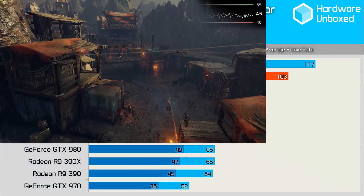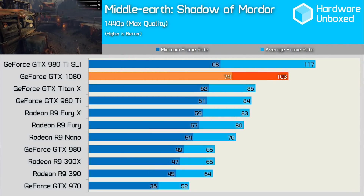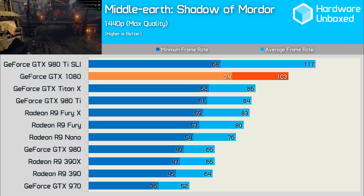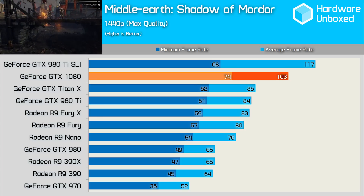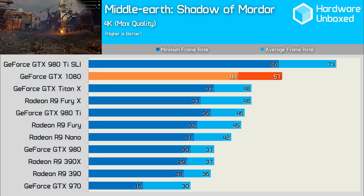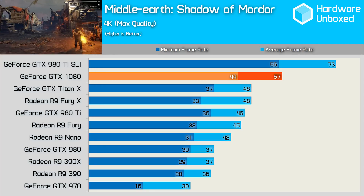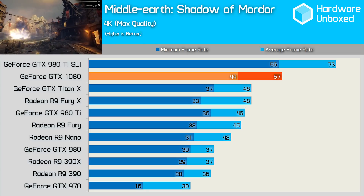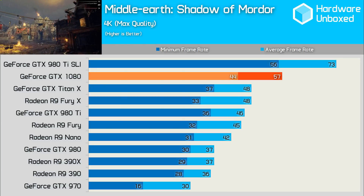Middle Earth's 1440p results were in line with the others we've seen so far, with the GTX 1080 making 103 frames per second — good for 20-25% more than the Titan X, 980 Ti and the Fury X. At 4K, the results were very similar to Dirt Rally: the 1080 was 19% faster than the Fury X and 21% faster than the Titan X, while the 980 was left behind on 37 frames per second.